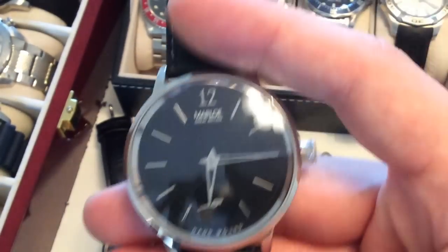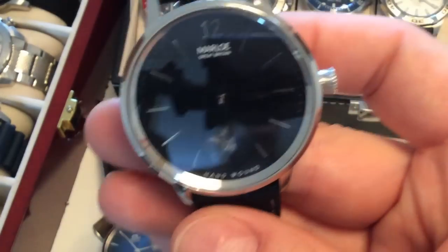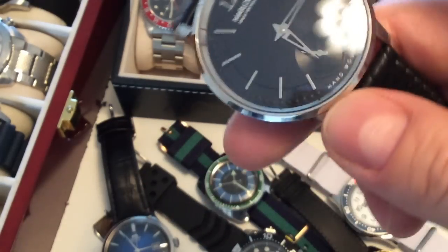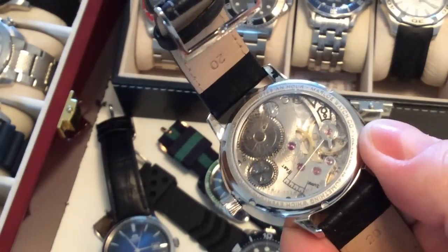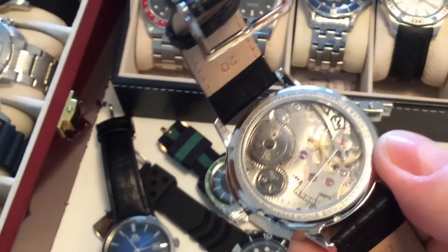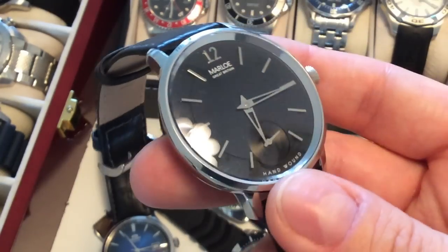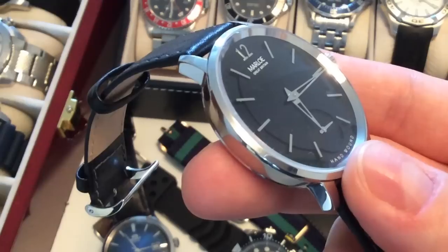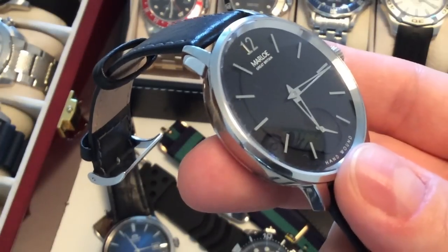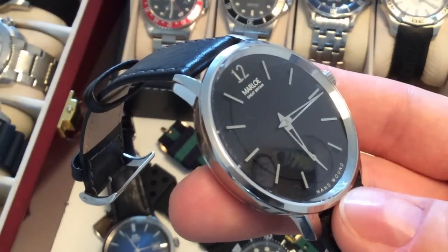This is one of the more recent additions — the Marloe Sherwell, a dress watch from a microbrand in Oxfordshire, Great Britain called Marloe. It's a special piece: a hand-wound watch with a Chinese Seagull movement, you'll find a review on my channel. To me this is a very casual everyday watch — a vintage-inspired but modern piece at 43 millimeters in diameter.